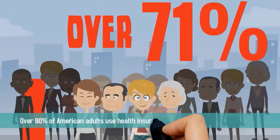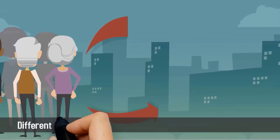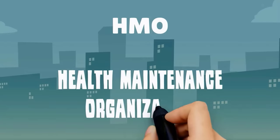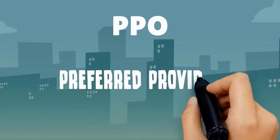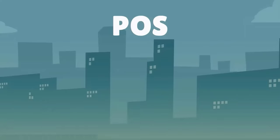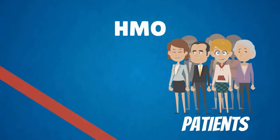Over 90% of American adults use health insurance to cover their medical expenses, meaning the majority of your practice's business transactions will involve getting paid through an insurance company. An HMO, or Health Maintenance Organization, requires patients to see providers who are members of an HMO network; in many cases patients need a referral before they can see a specialist. A PPO, or Preferred Provider Network, allows patients to see providers outside of their network in exchange for a higher fee. A POS, or Point of Service Plan, often requires a specialist referral but may also allow the patient to see an out-of-network provider for a higher fee. An EPO, or Exclusive Provider Organization, is similar to an HMO except patients usually don't need a referral from a specialist.